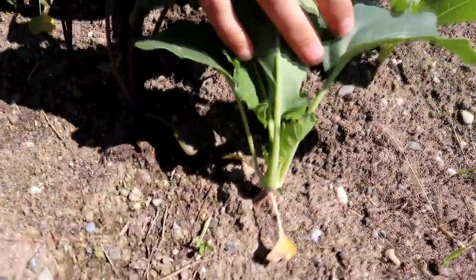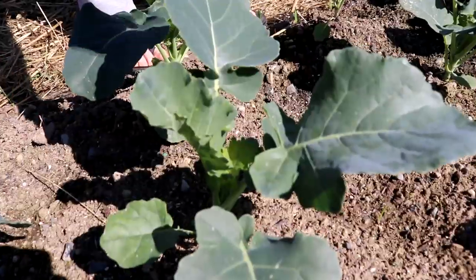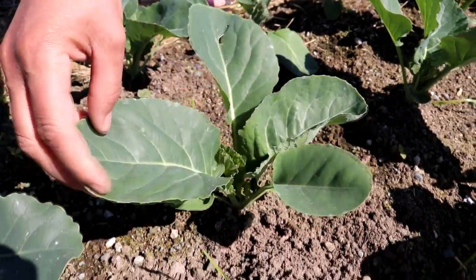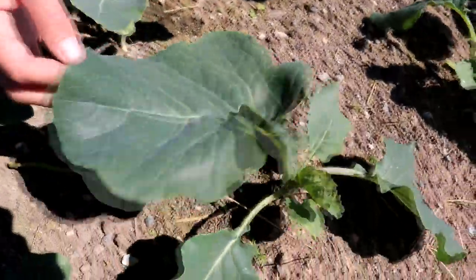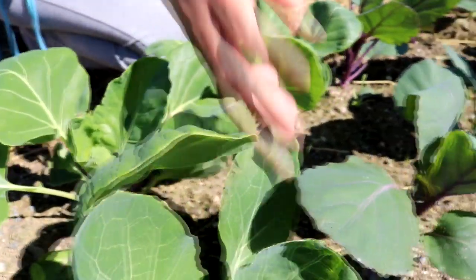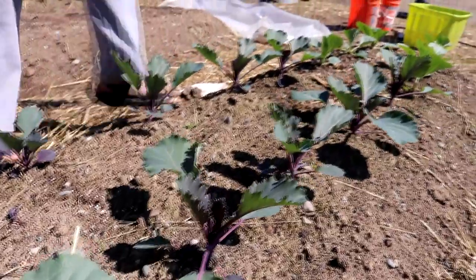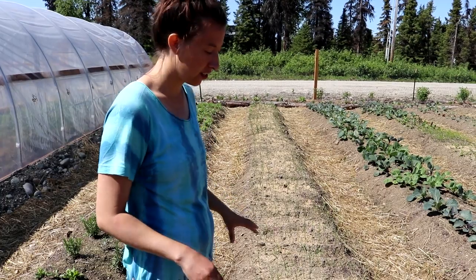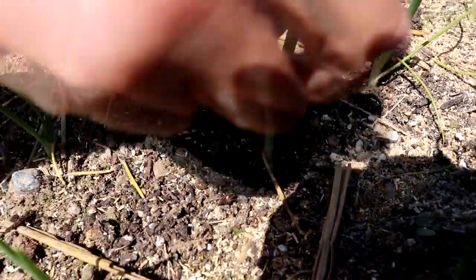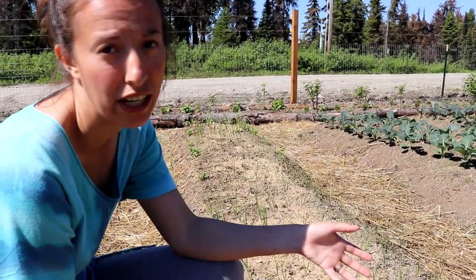These are kohlrabis and they are starting to form their bulbs. This is another Toscana or dino kale, and we have several different broccolis growing including a purple variety. One of these is Romanesco. We've got a bunch of cauliflowers, including purple varieties, and brussel sprouts in both purple and green. This is a red jewel cabbage, and we've got a few other kinds including a green variety at the end. This whole row is leeks, then scallions, shallots, and onions at the end. They're long day onions so they should do well here, and I want them to put on a lot of growth before they start to bulb.